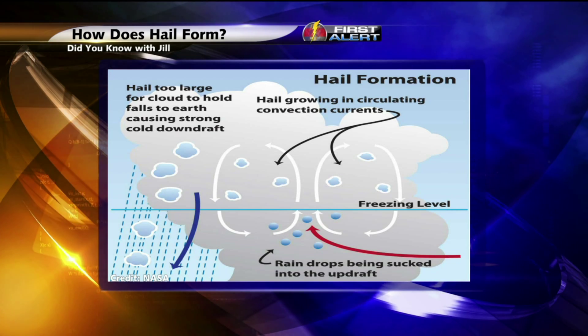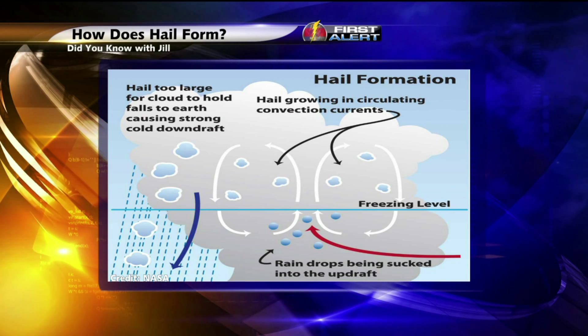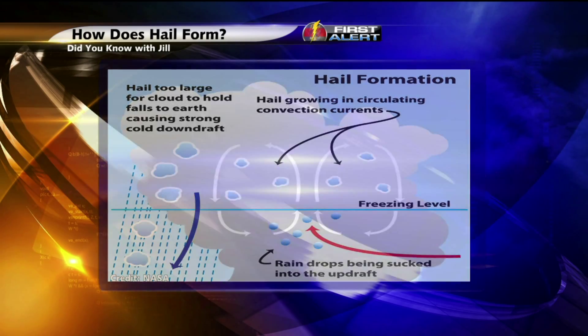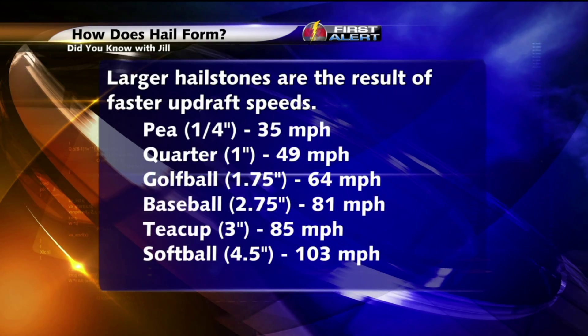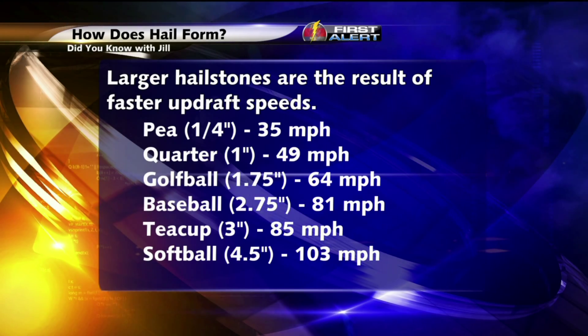That becomes the core of the hailstones. And this cycle of growth will continue to occur as long as the updraft speed can sustain the weight of the hailstones. So the rule of thumb is: the larger the hailstones, the faster the updraft speed must be.